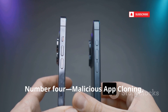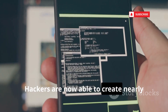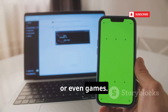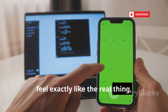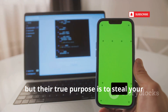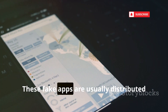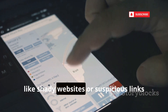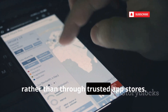Number four: malicious app cloning, also known as the evil twin app. Hackers can now create nearly perfect copies of popular apps — whether banking, social media, or games. These clones are designed to look and feel exactly like the real thing, but their true purpose is to steal your personal information the moment you log in. These fake apps are usually distributed through unofficial channels, like shady websites or suspicious links, rather than through trusted app stores.